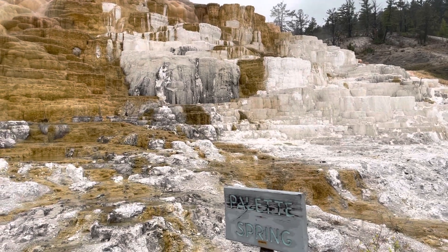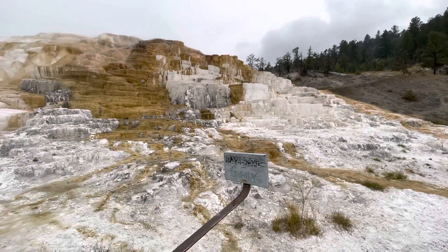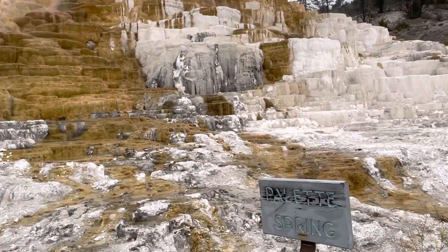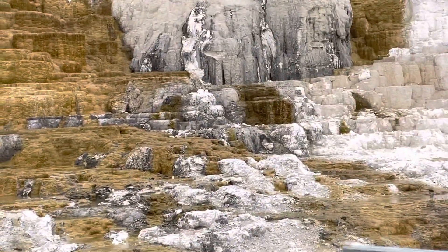So we're at Palette Spring — whatever you call it. Very nice. You can see these little blocks that sort of look like staircases, except natural.